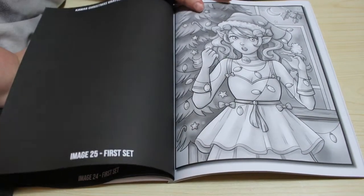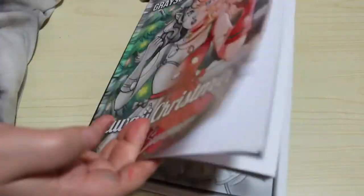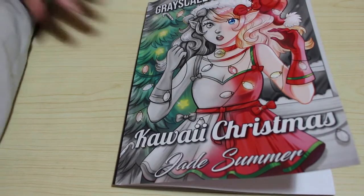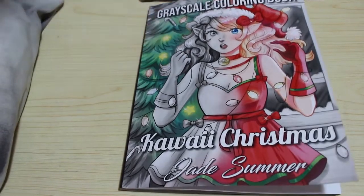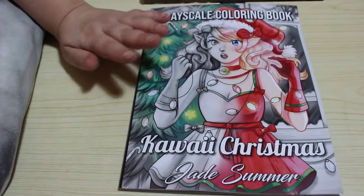Oh the snowman — look how gorgeous that is! And this should be the last one. Yeah, that was the last one, so that's back to the beginning now. So that's just a very quick flip through of Kawaii Christmas grayscale colouring book — this is the grayscale edition. There is a line art one if you prefer line art. As usual I will put a link to this version down below.